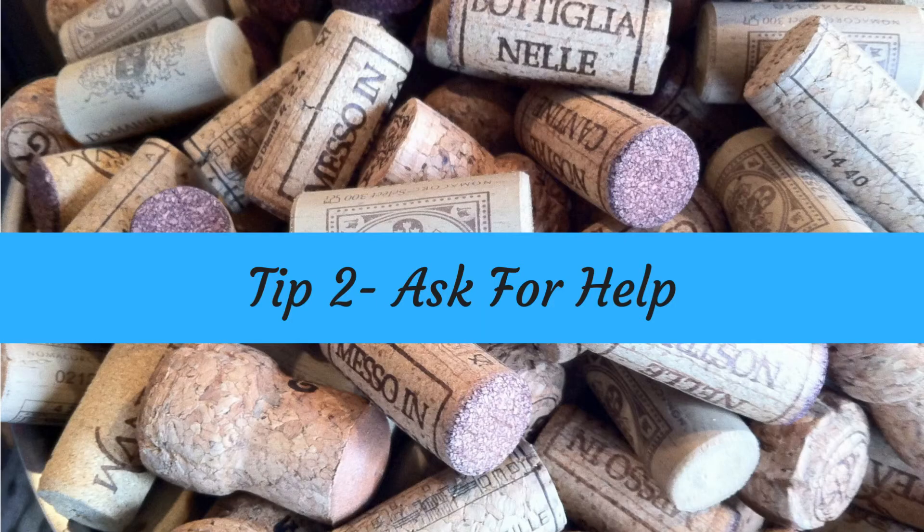Tip number two: let the staff help you. When you're in the wine merchants, ask for recommendations because the staff there will be used to tasting these wines regularly and they'll be able to point you in the direction of a real find. Some people have a fear of asking in specialist wine shops because they fear they will be judged. But believe me, the wine enthusiasts who work in these shops absolutely love helping and will point you in the direction of a real diamond.